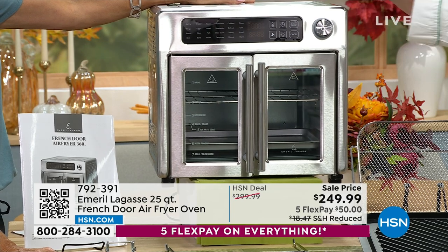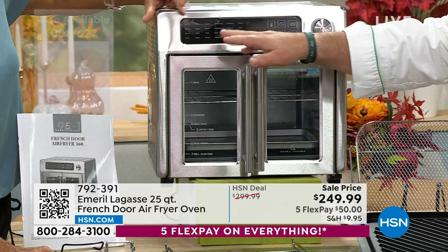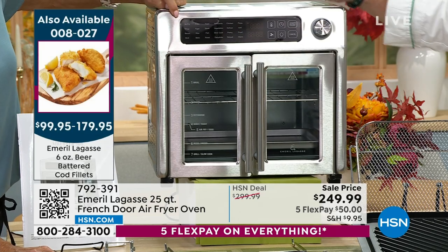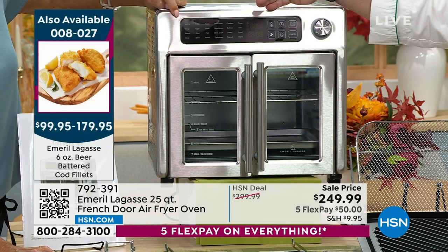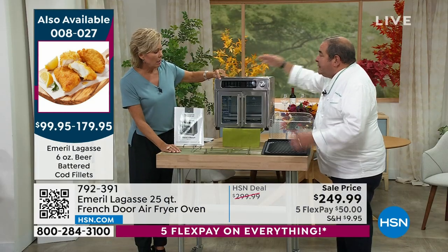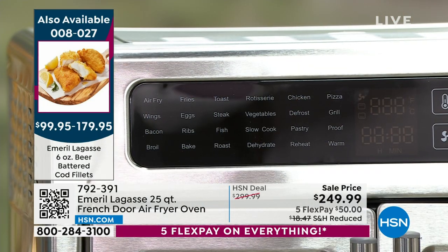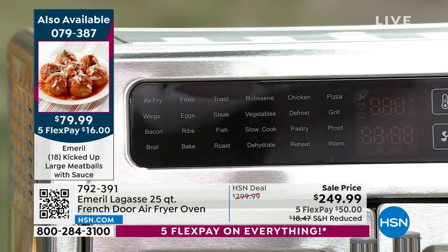This oven has 24 presets — never heard of such a thing! We take all the intimidation out of it. You want to grill, rotisserie, dehydrate, slow cook — it's all right there. This is basically 10 appliances in one. If you had 10 appliances on your counter, you put all 10 inside of this one machine.